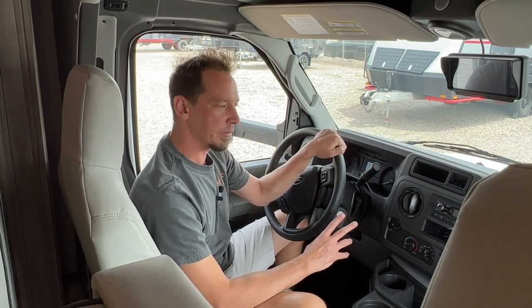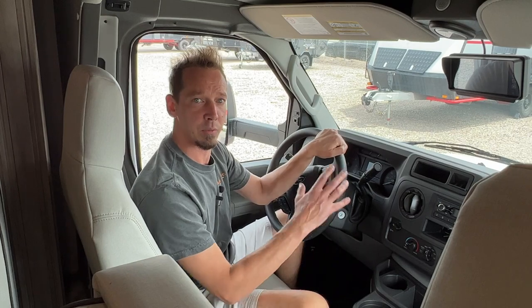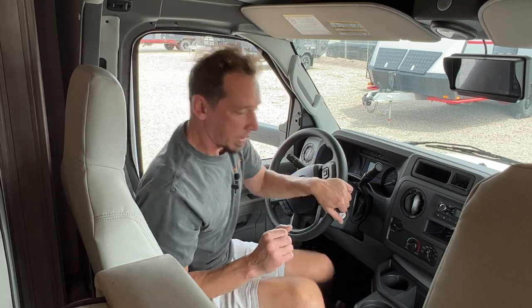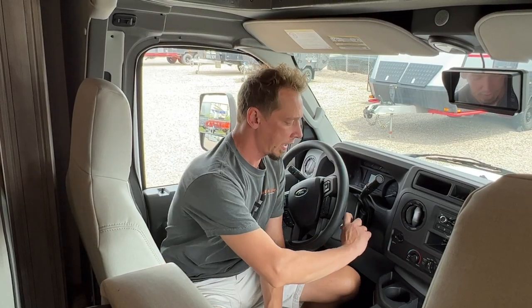The other cool feature is what they call an emergency start. If you leave your headlights on or something like that and run down your engine battery, behind me over here is our emergency start switch. You just push and hold the switch, then you can turn your key and that'll jump the engine batteries from the house batteries of the coach.